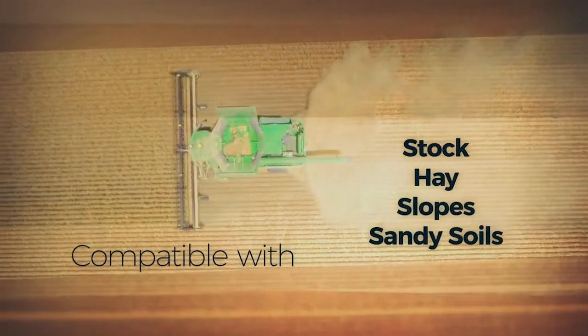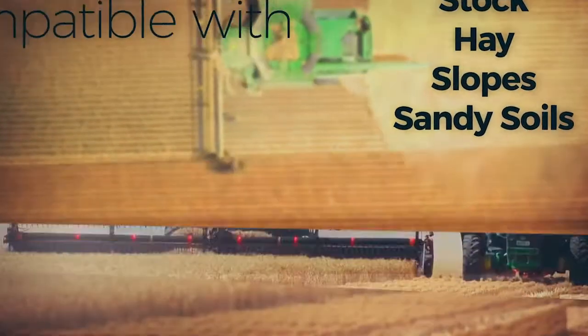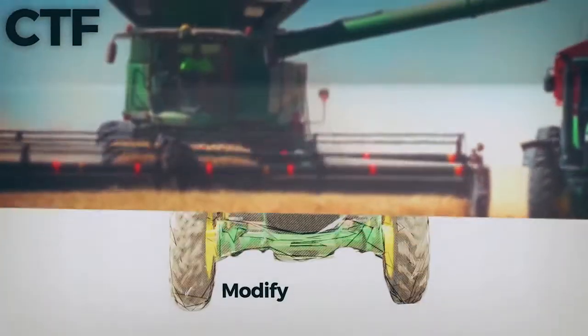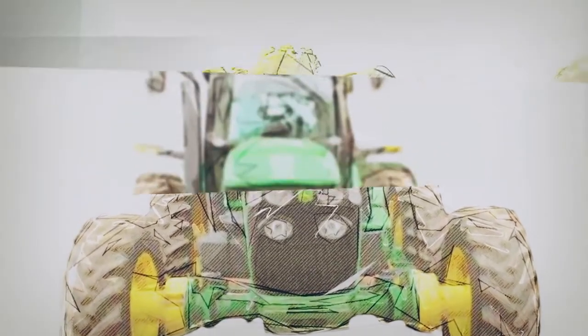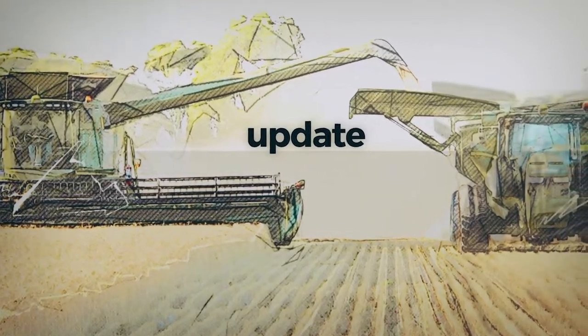Consider residue management as well. The system can work if you have stock, hay, slopes and sandy soil. Farmers in all these scenarios are successfully running CTF. You don't need to trade in your gear and get new machinery. You can extend axles, use cotton reels, move tyres, remove jewels, change tyres, use auger extension kits or get a chaser bin catcher.